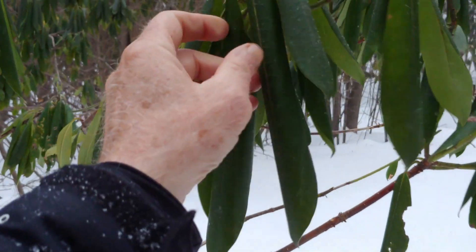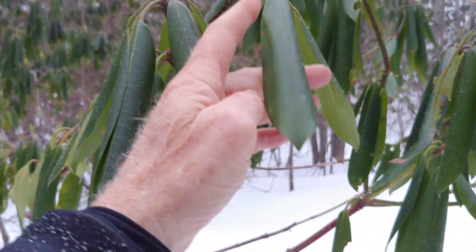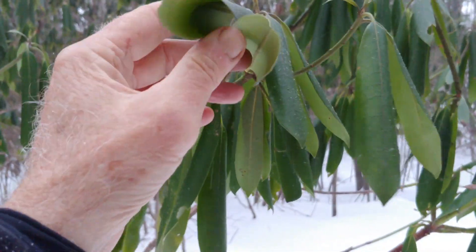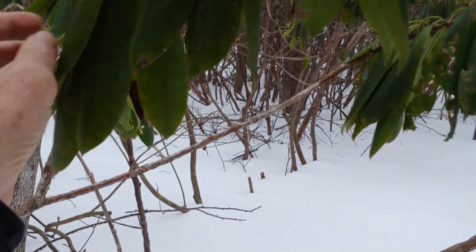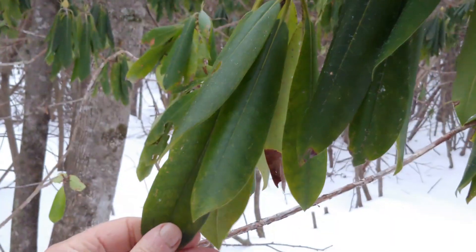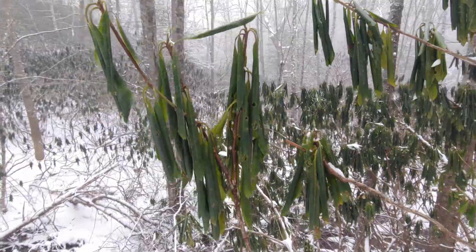But in the winter, to avoid desiccation and water loss and being crushed by snow, these leaves will start to roll up and droop. And I've watched them over the weeks — when we had a very warm spell at the end of December and beginning of January, these leaves were open and spread out. This week, as it got colder and colder, I watched these leaves roll up.